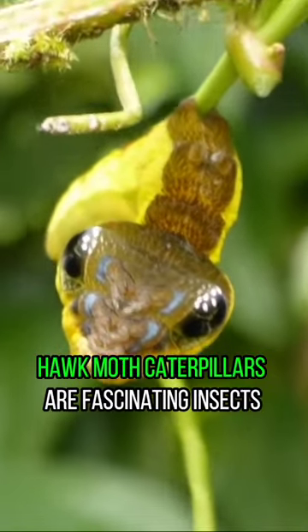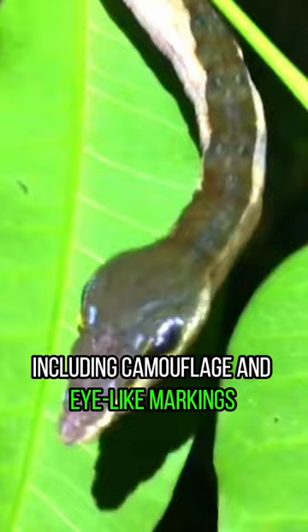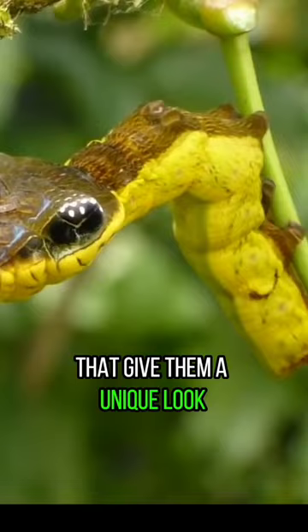Hawk Moth Caterpillars are fascinating insects with diverse appearances. They use various defense mechanisms, including camouflage and eye-like markings. Some species have horn-like structures that give them a unique look.